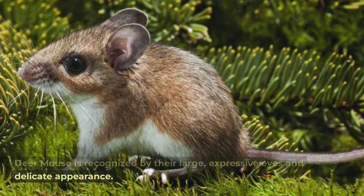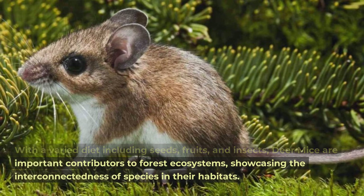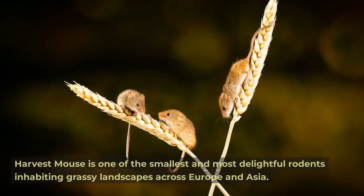Deer mouse. The deer mouse is recognized by its large expressive eyes and delicate appearance. These nocturnal rodents are excellent climbers with a varied diet including seeds, fruits, and insects. Deer mice are important contributors to forest ecosystems, showcasing the interconnectedness of species in their habitats.